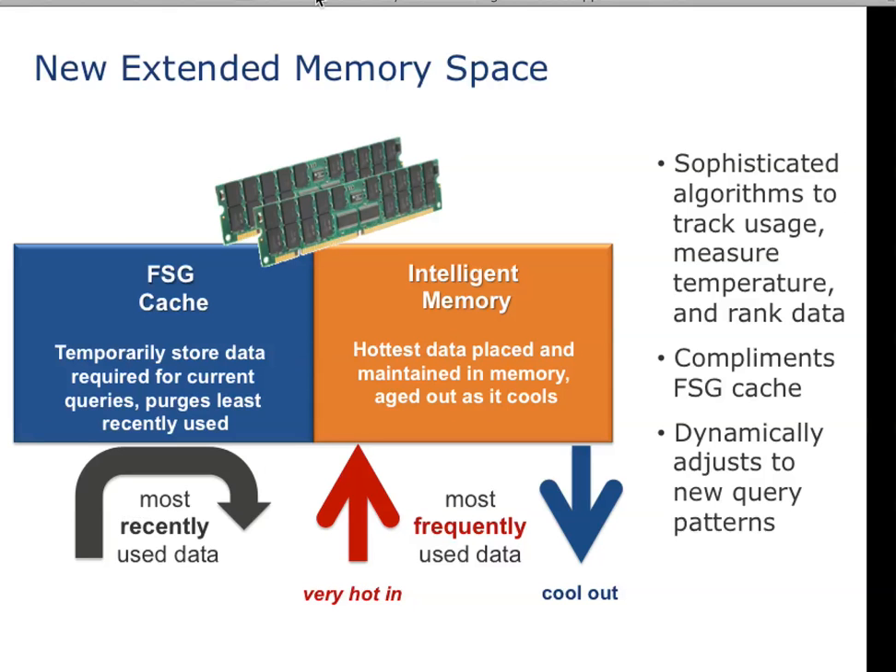On the next slide is a bit more detail about how it works. It's really not a caching software — we've been doing caching and using large memory for a long time inside of the Teradata database. But it's really an extension to the memory storage where we're actually able to pin certain hot data resident in memory, so that it's available to very frequently accessed kinds of applications. It's a complement to the existing caching technology built into the Teradata database engine.